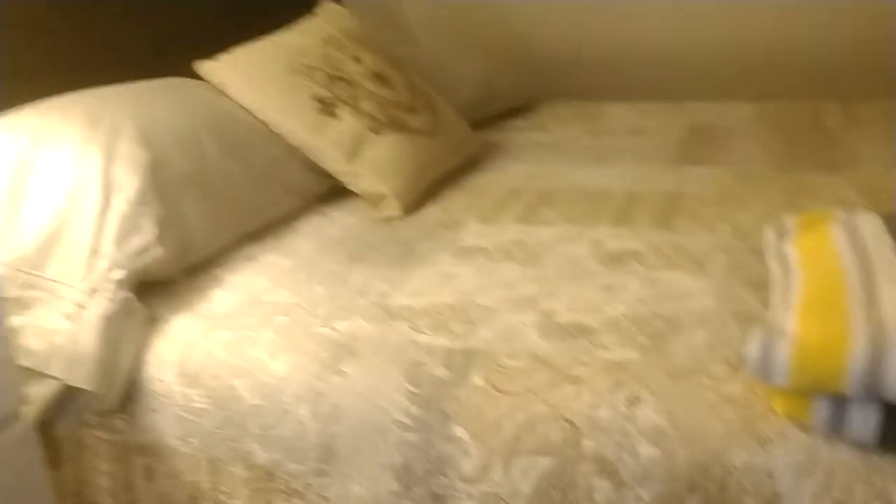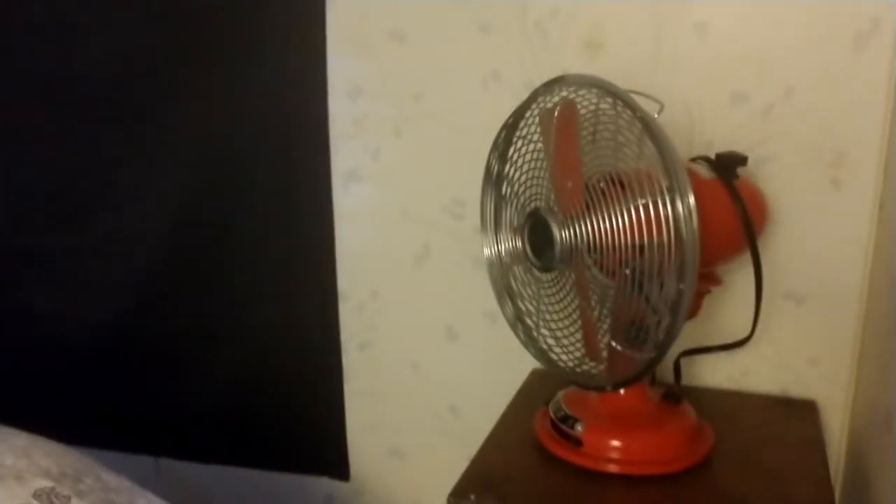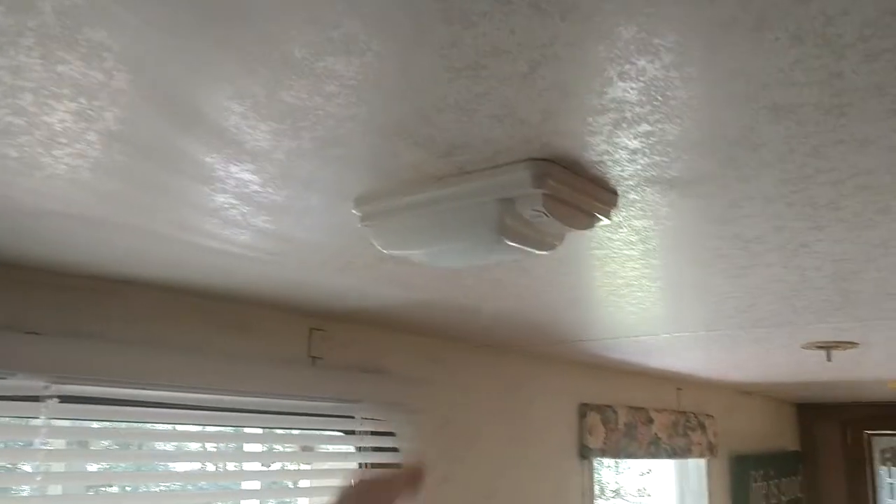The bed is up here — this is a very nice mattress. There's a light and a fan right over there in case you need it. If you need lighting, look up top — that's where they stashed the lighting.